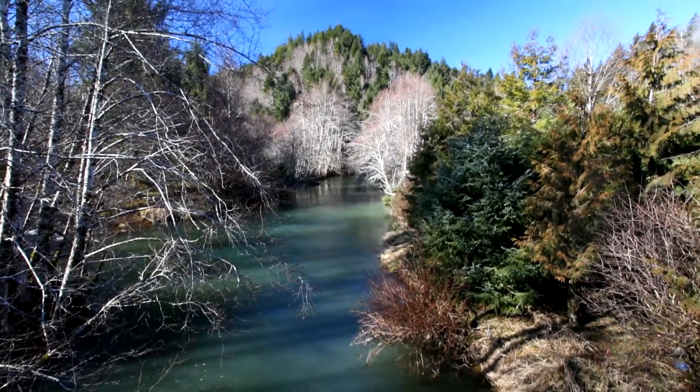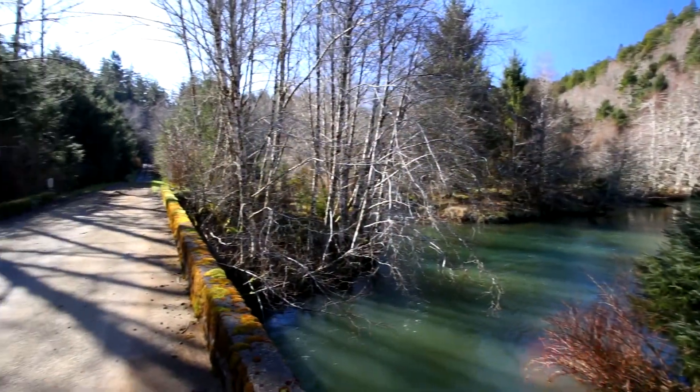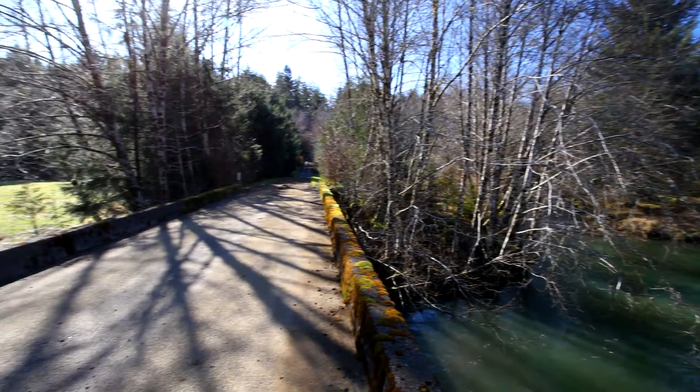With a half mile of river frontage on the Nezduka, plus the South Fork, you can enjoy the natural runs of salmon, steelhead, and trout. No hatchery fish here.